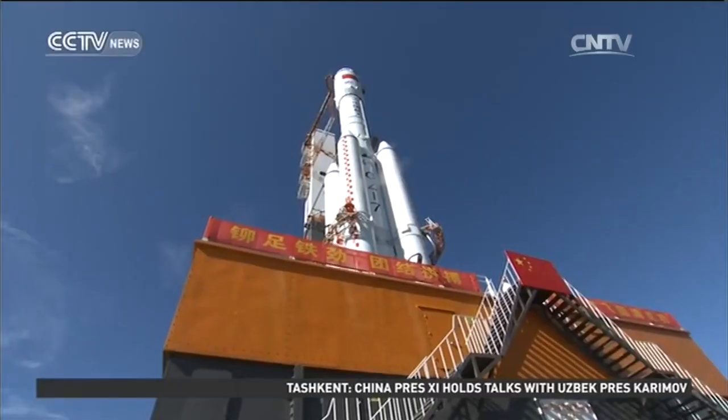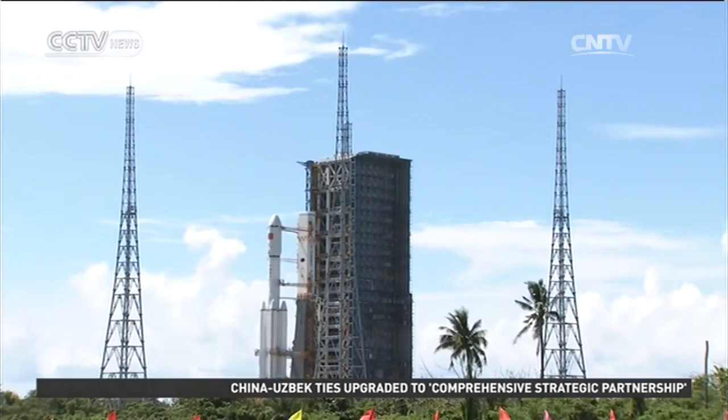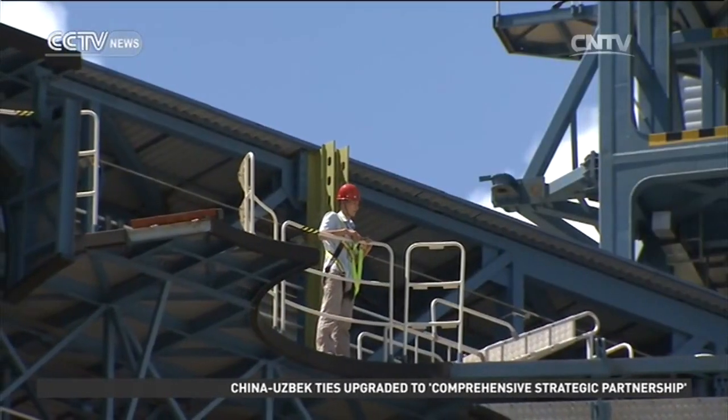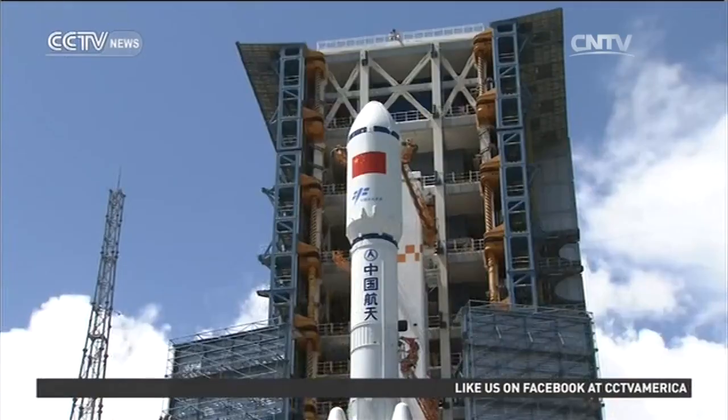The entire moving process took about three hours. When the launch vehicle arrives at the launch pad, rotating platforms on the two sides of the tower run around it to allow for fueling and final checks.